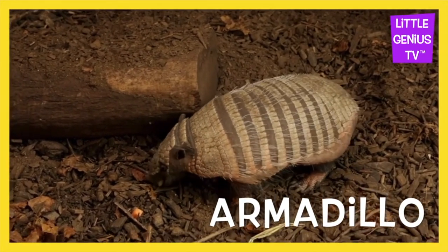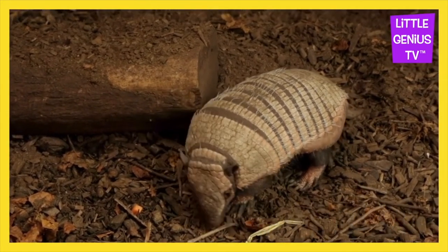Armadillo. The armadillo can roll up into a ball.